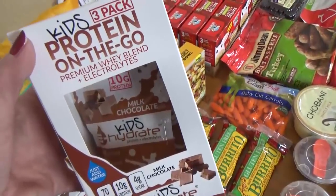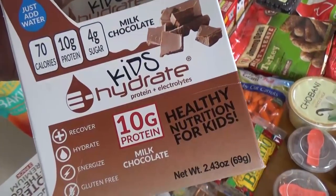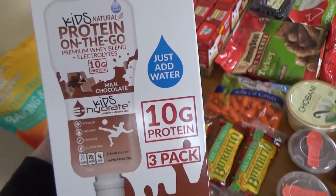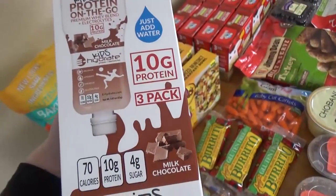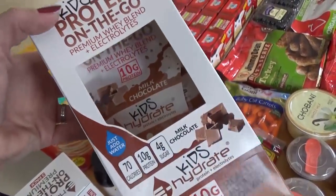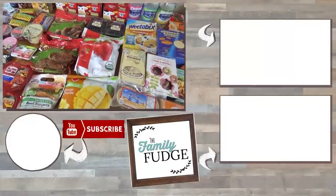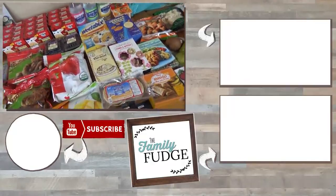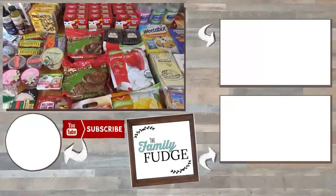Lastly, I picked up these kids' protein packs — they looked really interesting. These come in a little squeezy pouch with powder in the chocolate flavor. You add your own water, shake it up, and it basically makes a portable protein shake for the kids. This could definitely come in handy when we're traveling and need a quick protein-filled snack. Okay friends, that is everything in my fill-in style grocery haul today. We already have a lot of meat in the freezer and stocked up on fruits and veggies last time, so that is everything. Thank you so much for watching, and I will see you next time.